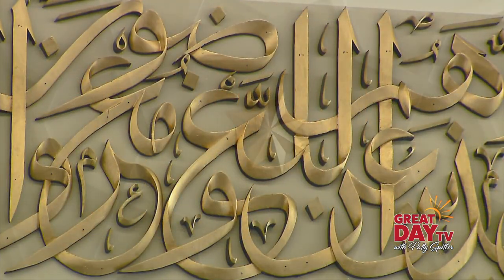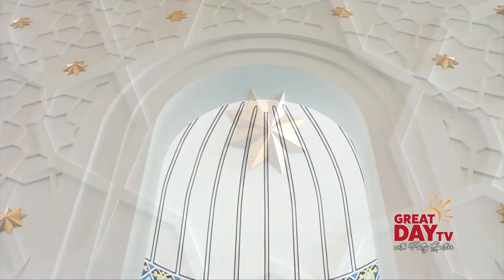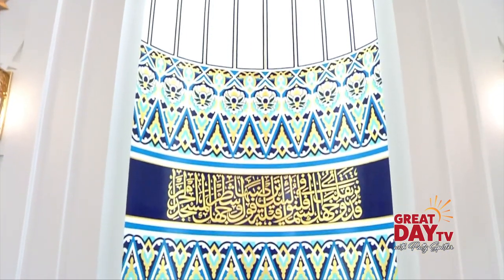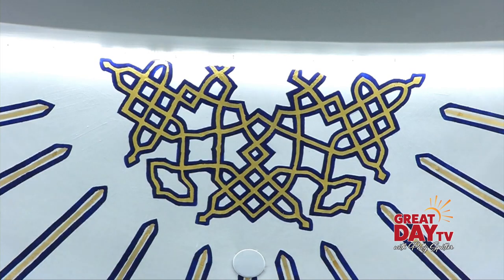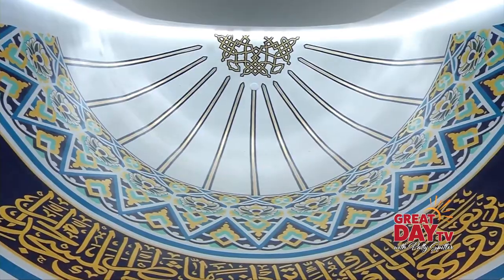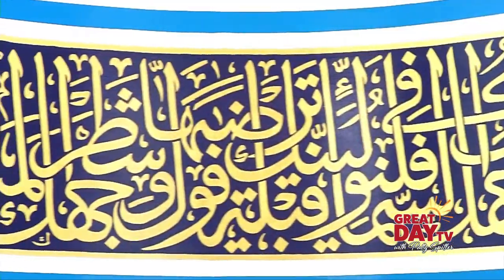The carved calligraphy is just one gorgeous detail of the newly built Al-Huda Mosque in Fishers, Indiana. When I first walked in here, I was absolutely shocked. I was floored. I just could not believe how beautiful it was and how much work had gone into it and how they had really perfected everything. No detail was overlooked in the design of this $8.8 million house of worship.